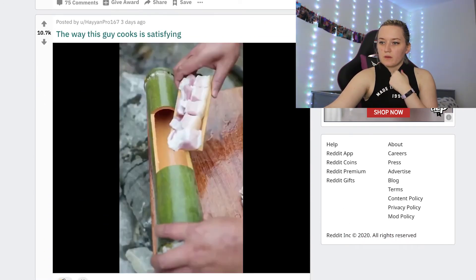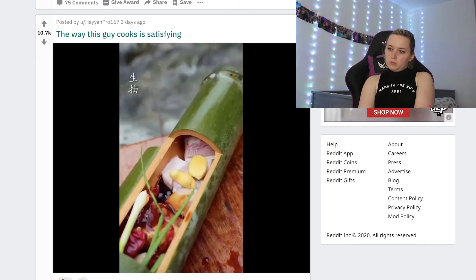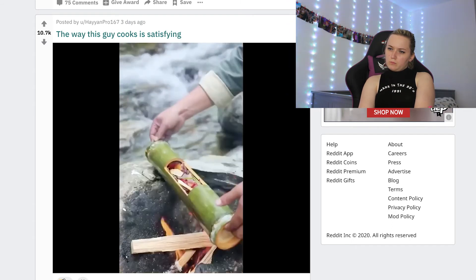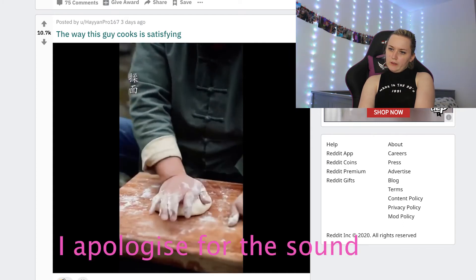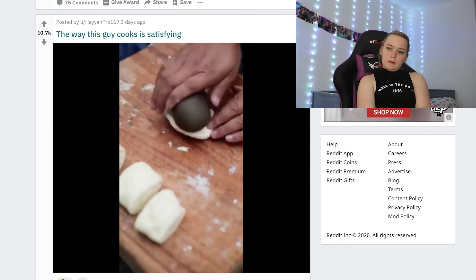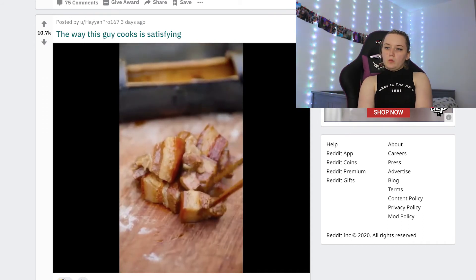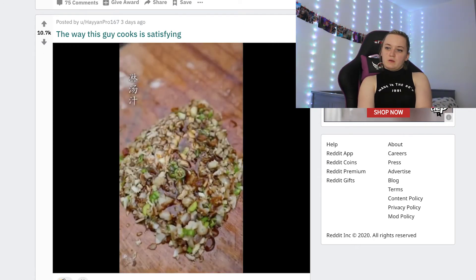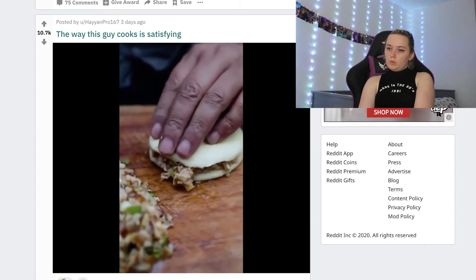The way this guy cooks is satisfying — perfect cuts, and it's in a bamboo tube. This looks tasty though. He fills it up, boiling it — flour, some water, make some dough. Cover it with bamboo, cut the little dough balls. Oh, is he making dumplings or bao buns? The pork looks good. These look really nice.